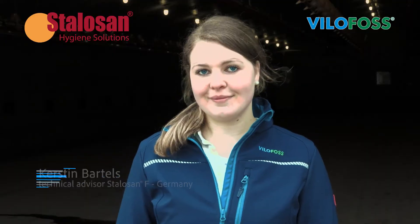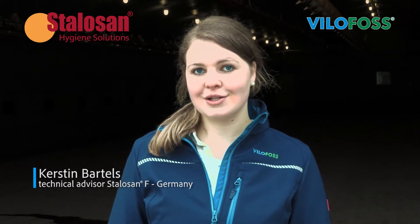Hello everyone, my name is Kirsten Bartels and I am working at Deutsche Wellermix as a technical advisor for our hygienic bedding powder product Stalazan F.